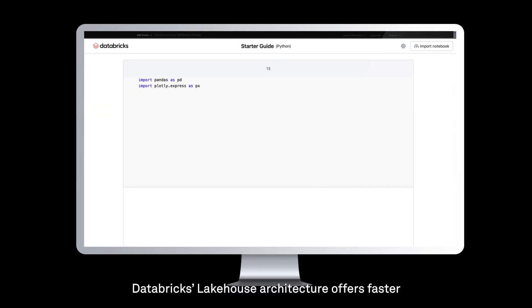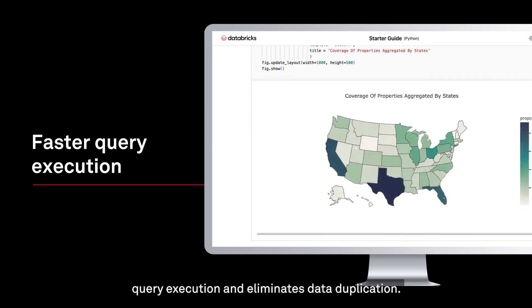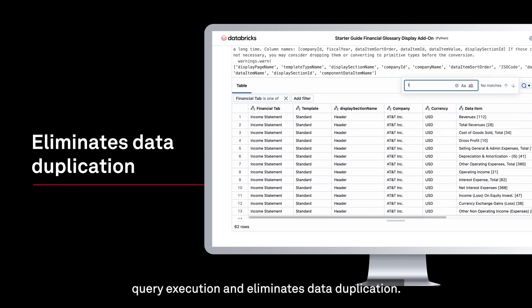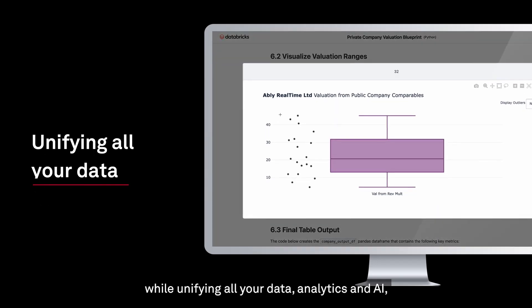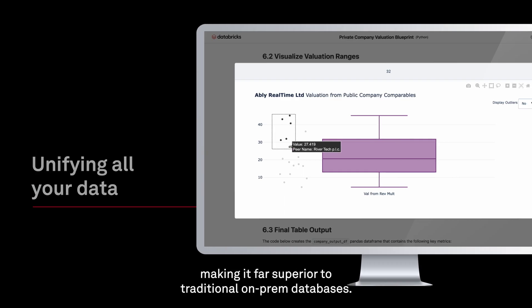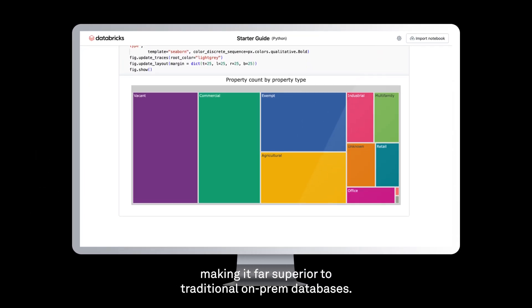Databricks Lakehouse Architecture offers faster query execution and eliminates data duplication. In addition, it centralizes governance and security while unifying all your data, analytics, and AI, making it far superior to traditional on-prem databases.